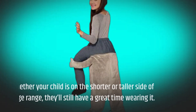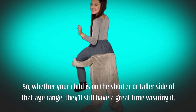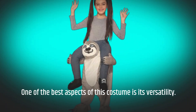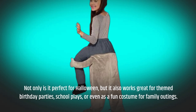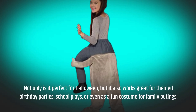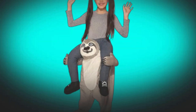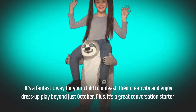So, whether your child is on the shorter or taller side of that age range, they'll still have a great time wearing it. One of the best aspects of this costume is its versatility. Not only is it perfect for Halloween, but it also works great for themed birthday parties, school plays, or even as a fun costume for family outings. It's a fantastic way for your child to unleash their creativity and enjoy dress-up play beyond just October.